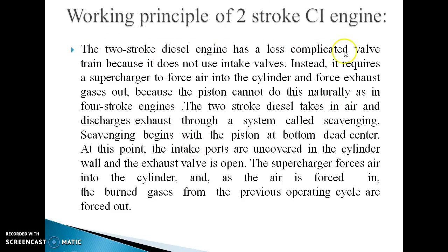The two-stroke diesel engine has a less complicated valve train because it does not use an intake valve. Instead, it requires a supercharger to force air into the cylinder and force exhaust gas out, because the piston cannot do this naturally as in a four-stroke engine. The two-stroke diesel engine takes in air and discharges exhaust through a system called scavenging, which begins with the piston at bottom dead center.